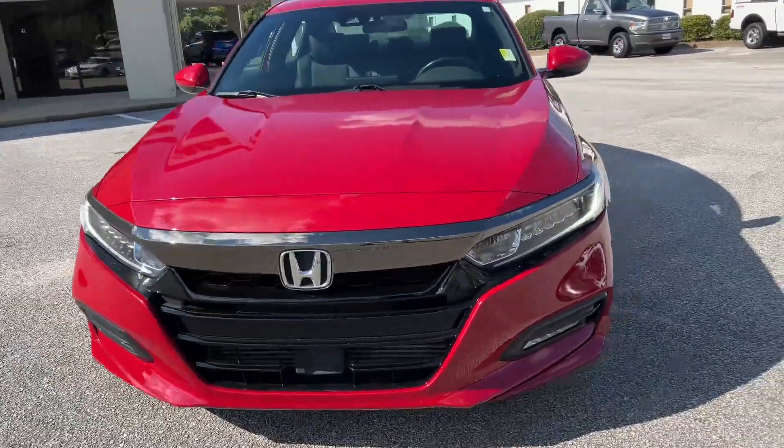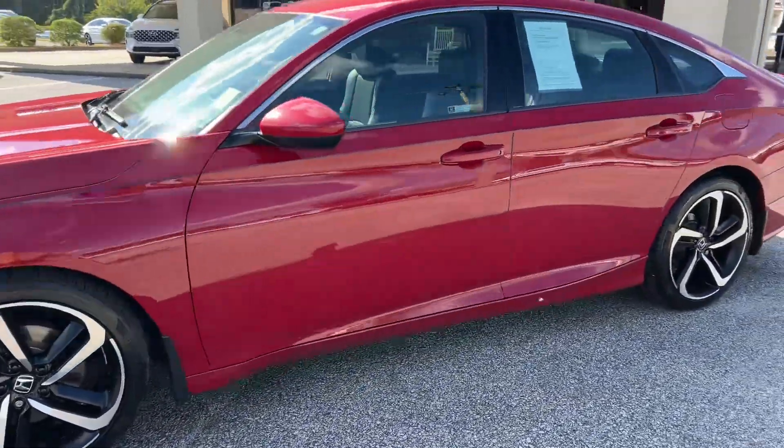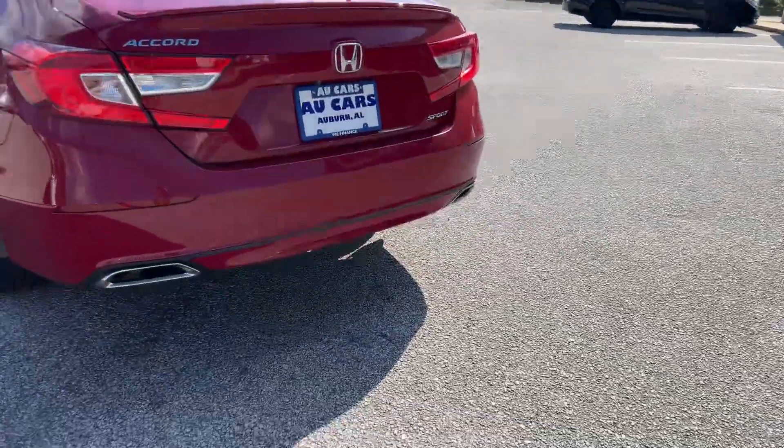2018 Honda Accord Sport, beautiful red metallic, aluminum sport alloy wheels, trunk lip spoiler, dual chrome tip exhaust.